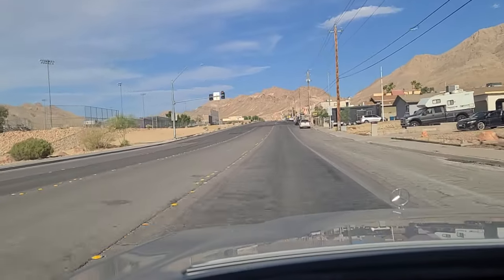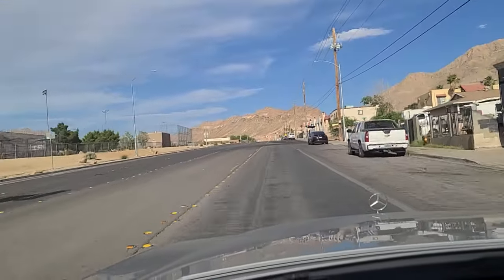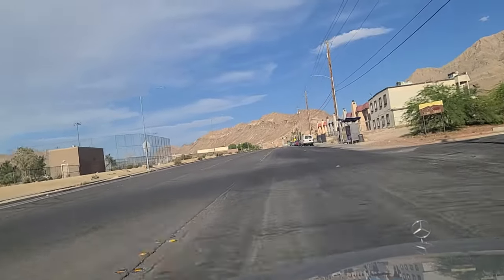Right across the street from Sunrise Mountain High School, which is right there — well, that's the baseball field it looks like. We're going to make the right here onto Radwick. Sierra Sunrise.